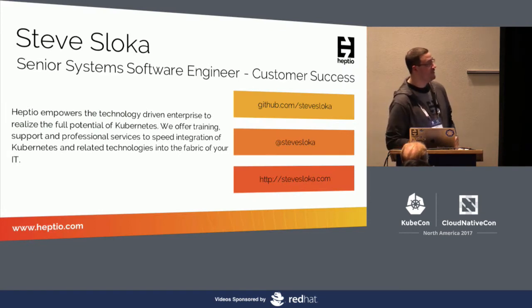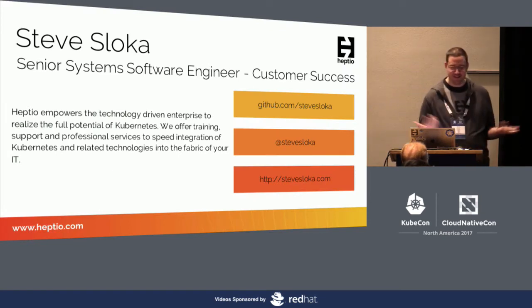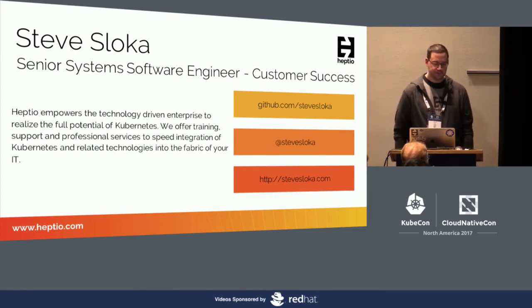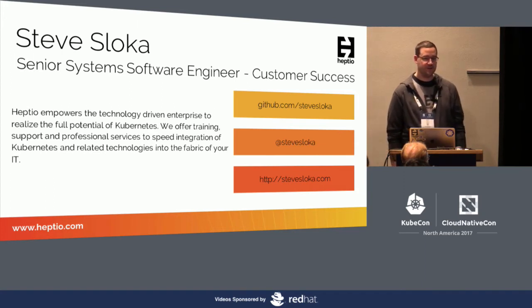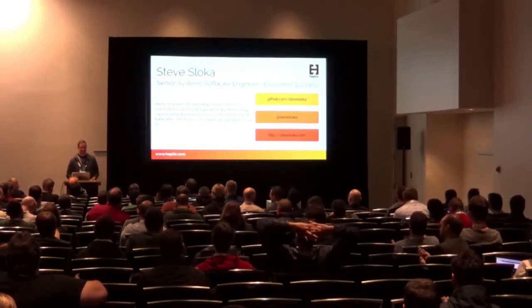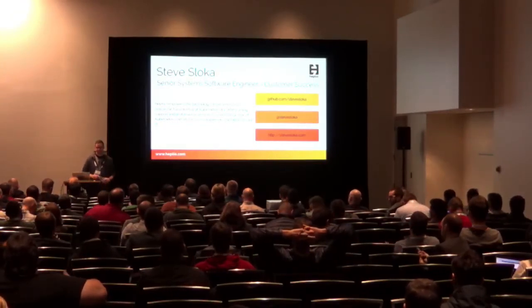I must have talked really fast because I spun right through that. So this is the end of my slides. I'm Steve Sloka. I work for Heptio now as a customer success engineer. I hope this was helpful and beneficial. If you have any questions, I can help answer those now. Thank you.